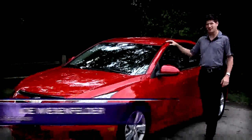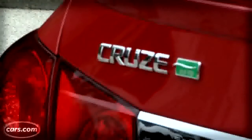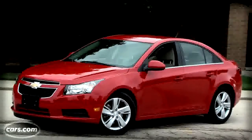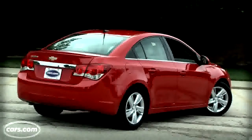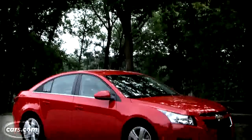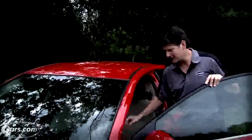Hi, I'm Joe Weisenfelder with Cars.com. This is a 2014 Chevrolet Cruze. This version is powered by an efficient diesel engine. Chevrolet calls it the Cruze Clean Turbo Diesel to emphasize that it's as clean as a gas-powered car, and the Turbo is to suggest that it's not super slow. Diesels have a reputation for being smoky, smelly, slow, and noisy. That doesn't have to be true anymore. Let's see if this car meets the promise.